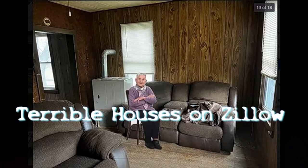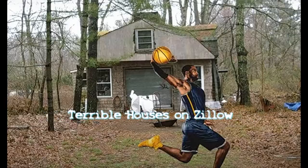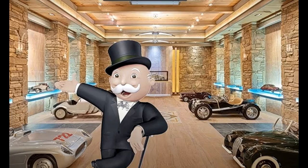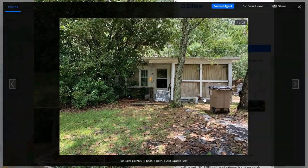Come along with me and look at the terrible houses. Alright, good news. We've escaped from New York and we're headed to Mobile, Alabama to see what $49,900 will bring us. The answer? That.